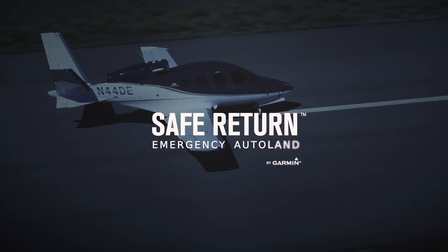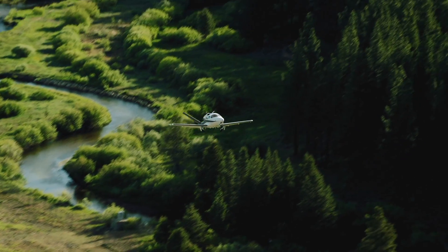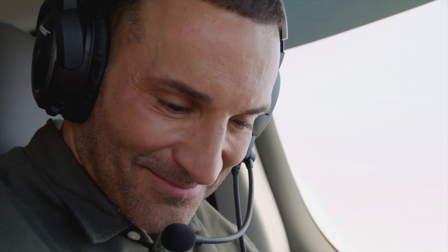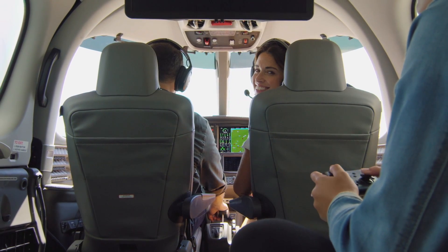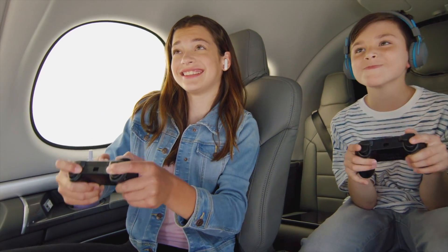This is more than just a plane. It's a testament to human ingenuity and the relentless pursuit of safety and convenience. The Cirrus Vision Jet, with its ability to land itself, stands as a beacon of innovation in the world of aviation. This is the future of aviation, where safety and technology come together to create an unparalleled flying experience.